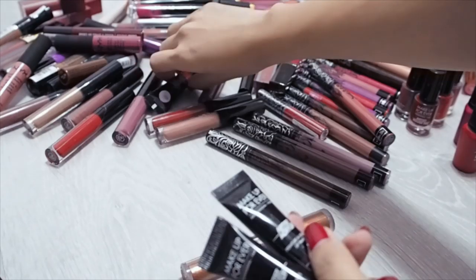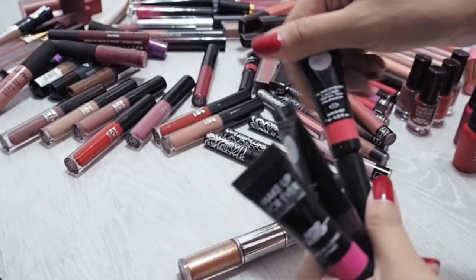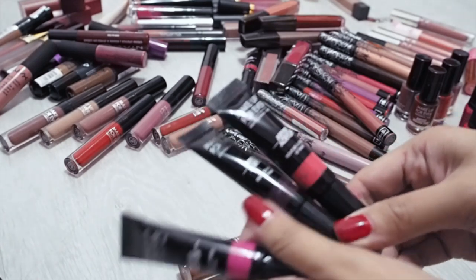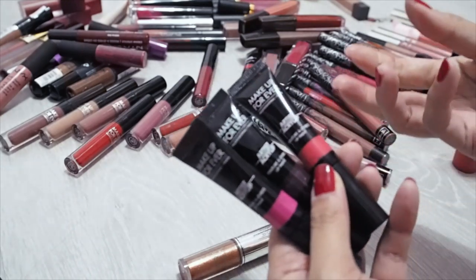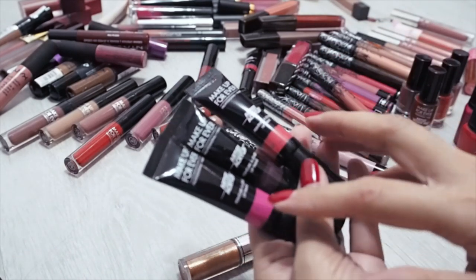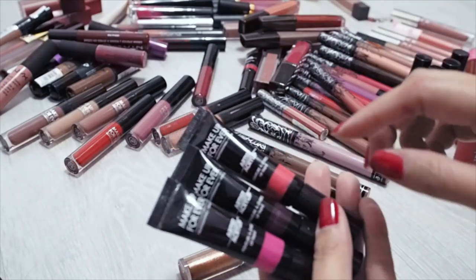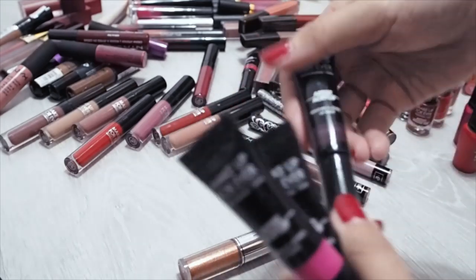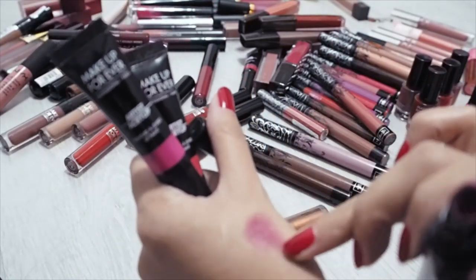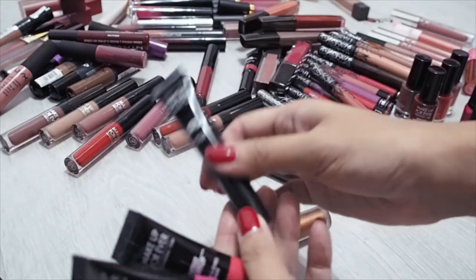Makeup Forever has these squeezy lip paints — Artist Acrylips — and they are actually surprisingly good. Not a lot of people talk about these because they're not traditional matte liquid lipsticks; it's just a lip cream, not too different from an OCC lip tar. But the colours are just beautiful. I don't use the magenta or coral that often so I'll put those in the maybe pile just to decide later. My favourite out of these is a really deep, dark berry — it looks scary but it's a really nice shade. What's nice is you can sheer it out and it becomes this berry stain, like you've been eating berries — a very versatile shade and I'm definitely keeping it.